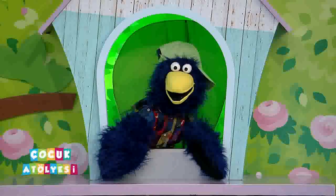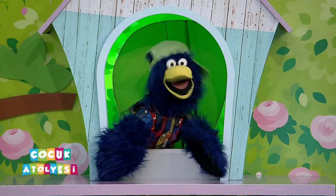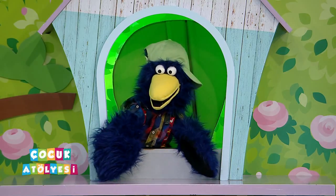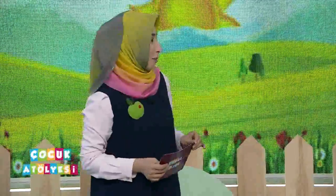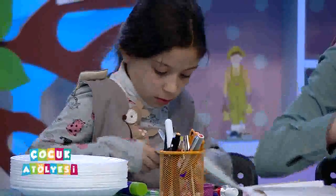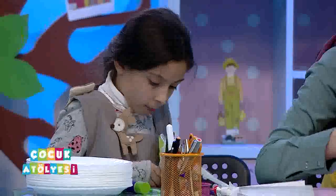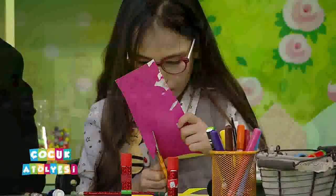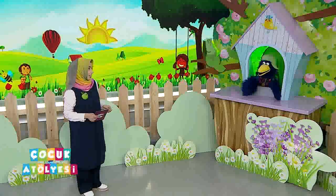Şaşkıncım nasılsın? Arife abla, ben çok iyiyim, çok mutluyum. Evet programda arkadaşlarımızla buluşunca, ekran başındaki arkadaşlarımızla bir arada olunca çok mutlu oluyoruz. Ve onlarla yaklaşık yarım saati güzel çalışmalarla, yarışmalarla birlikte geçiriyoruz. Ama onlar şunu hep soruyorlar: sizlere ulaşmak da istiyoruz. Bunun için ne gerekiyor?